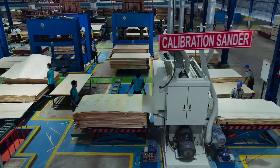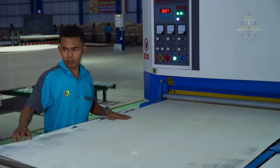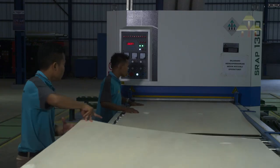Sanding creates a smooth surface by passing the panels through the sanding machine, complete with in-feed or out-feed conveyors.